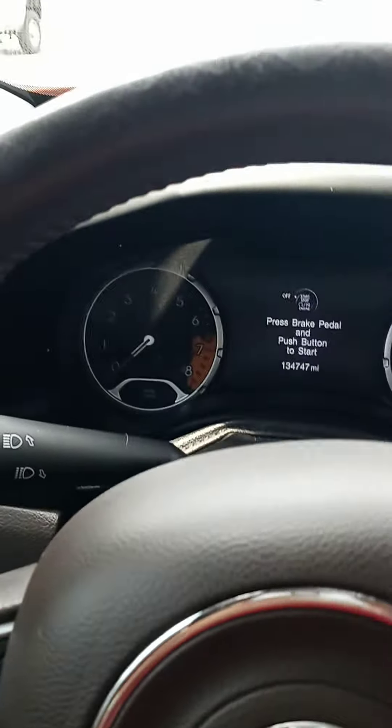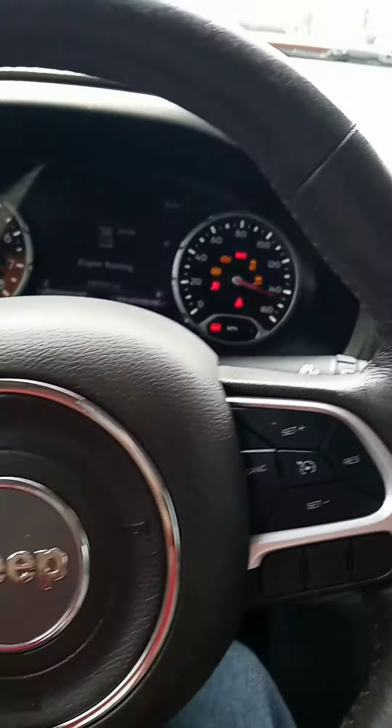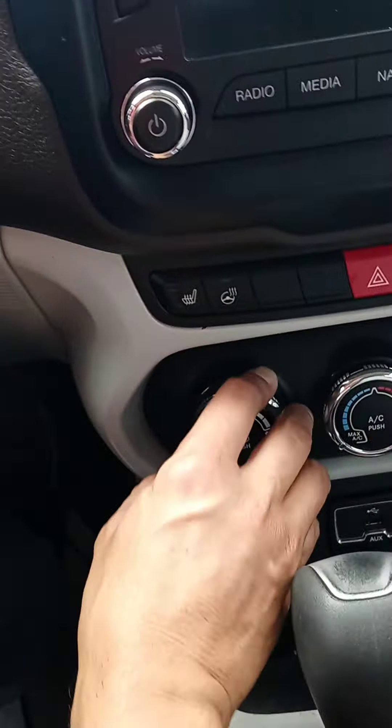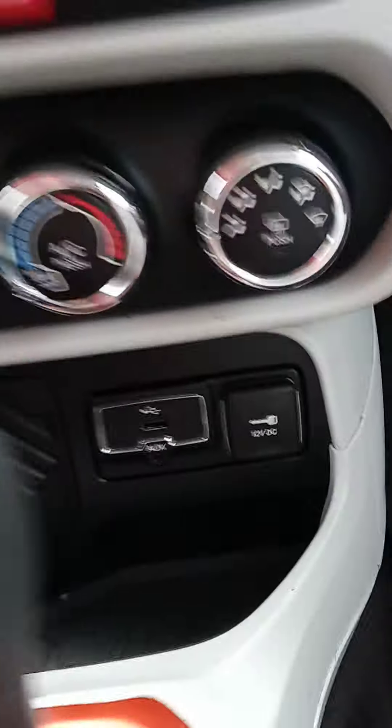You can see 134,747 miles — that's the accurate reading. There's a push start, leather-wrapped steering wheel, and of course we've got Bluetooth and cruise control. There's a nice little digital display there. We've got heated seats and a heated steering wheel, and there's all your plug-ins.